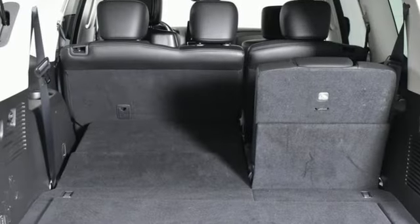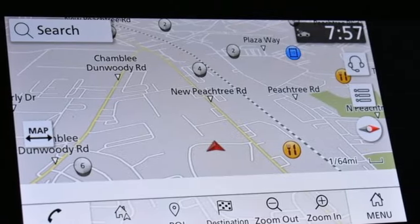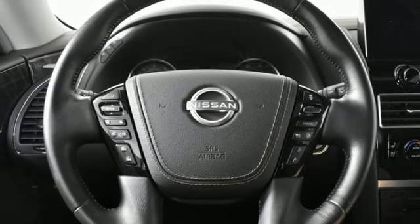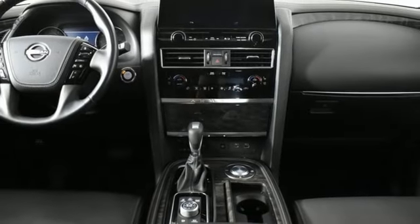It boasts an impressive list of features like these: V8 engine, heated and ventilated leather bucket seats, integrated navigation system with voice activation, streaming video feed rear view mirror, dual zone climate control, and memory exterior door mirror settings.